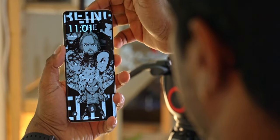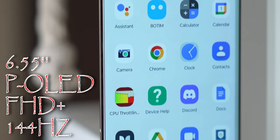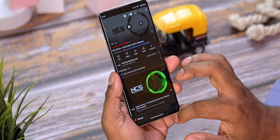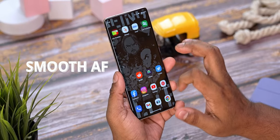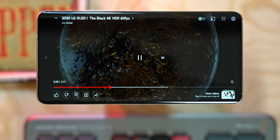Buried underneath the display is an optical fingerprint scanner that's quick, accurate, and responsive. The other biometric option is face unlock via the 32-megapixel selfie camera in the hole-punch up top. Despite the high megapixel count, the selfies were pretty average — nothing particularly wrong, gets the job done without really standing out. The display itself is a 6.55-inch pOLED panel with Full HD+ resolution and a 144Hz refresh rate. It's a pleasure to use — the high refresh rate with capable hardware makes day-to-day operations very smooth.